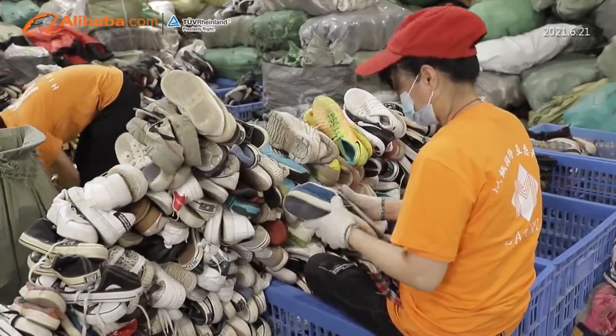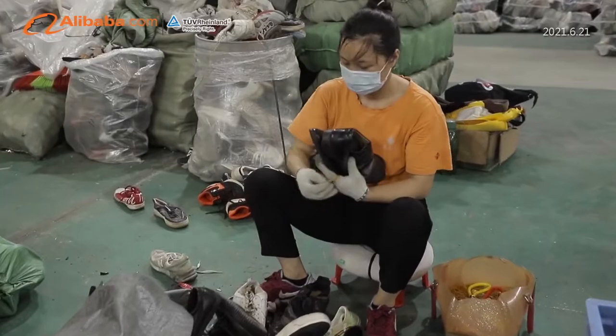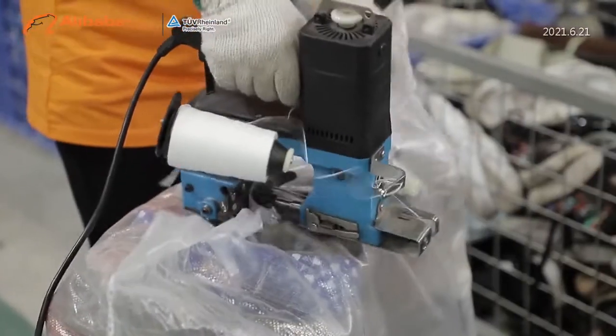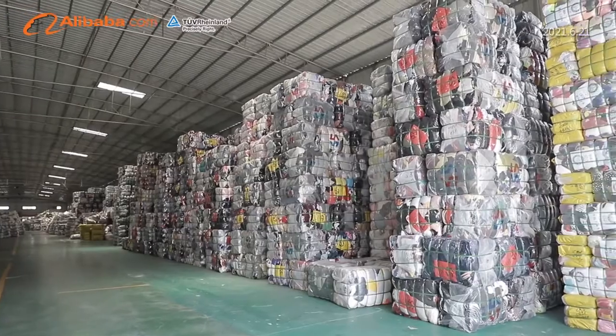Zha Gu Mi finished products are neatly put into the warehouse by category, and to provide better quality, Zha Gu Mi also conducts random checks on each batch of products to ensure a 99% pass rate.